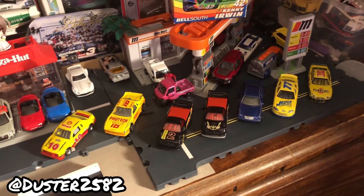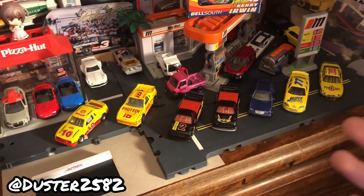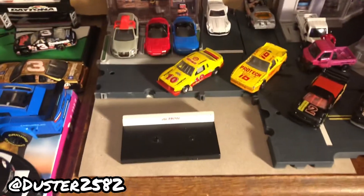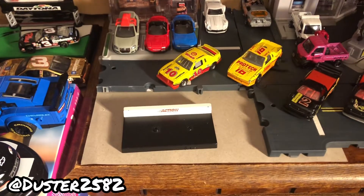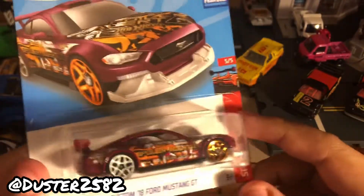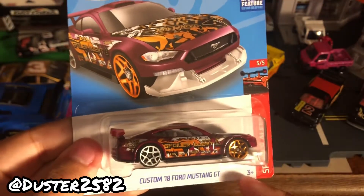We're actually back from going to the flea market and also going to Target — it was only two stops today, pretty simple. I'm going to show you what I picked up. First, let's go with the Target finds since it's the shortest. I found this Mustang GT — it's not the super treasure hunt version but it does look pretty nice.